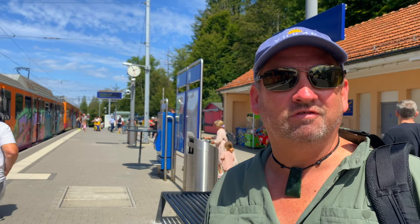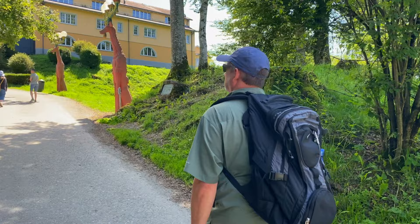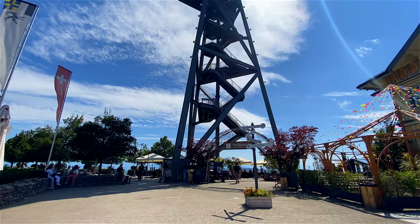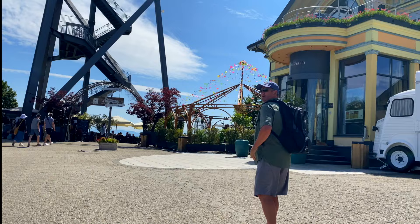We've made it up here to Uetliberg. Let's go check out the view — I hear it's amazing. When you get off the tram at the top of Uetliberg, you have about a five to ten minute walk up to the tower. You can walk two hours to the other tram and take it back down, making for a great day hike with stunning views. There's also a four-star hotel up here, and we are heading to the tower for the perfect lookout view.